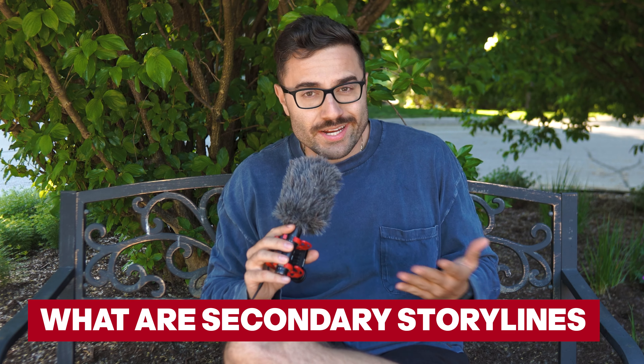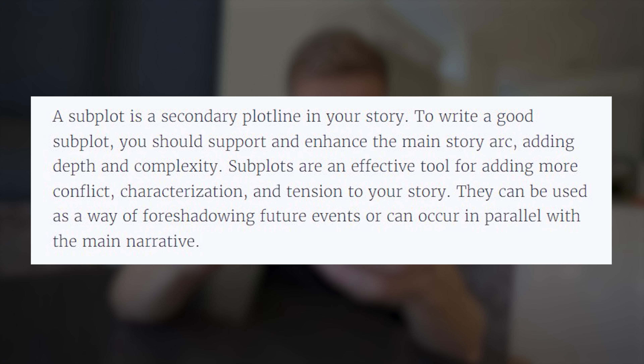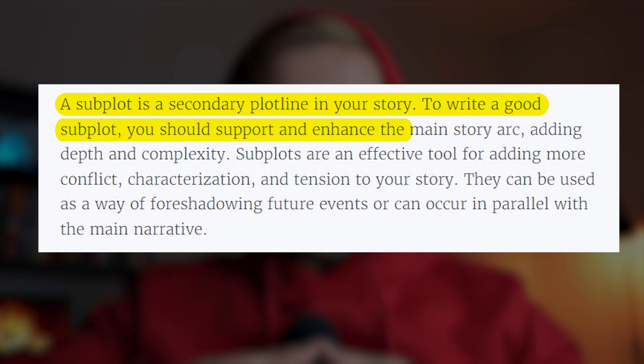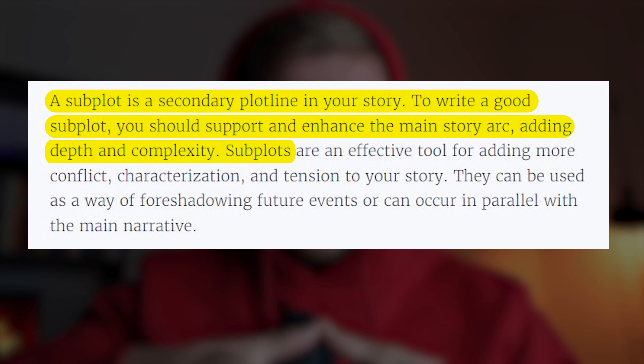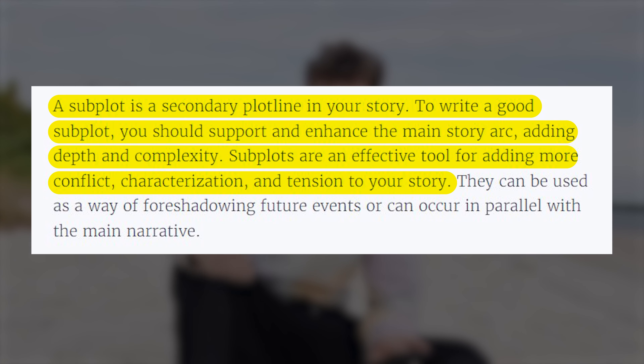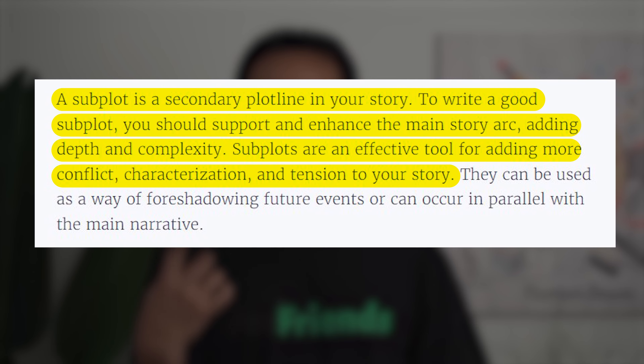Before we jump into that, what are secondary storylines? By definition, a subplot is a secondary plotline in your story. To write a good subplot, you should support and enhance the main story arc, adding depth and complexity. Subplots are an effective tool for adding more conflict, characterization, and tension to your story. To make it more simple: you're creating more interest and curiosity for the viewer because you're now adding stakes within your video.